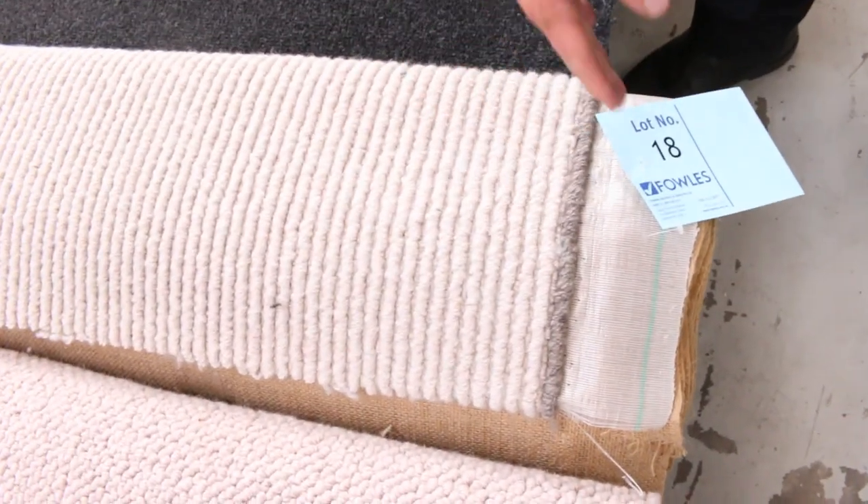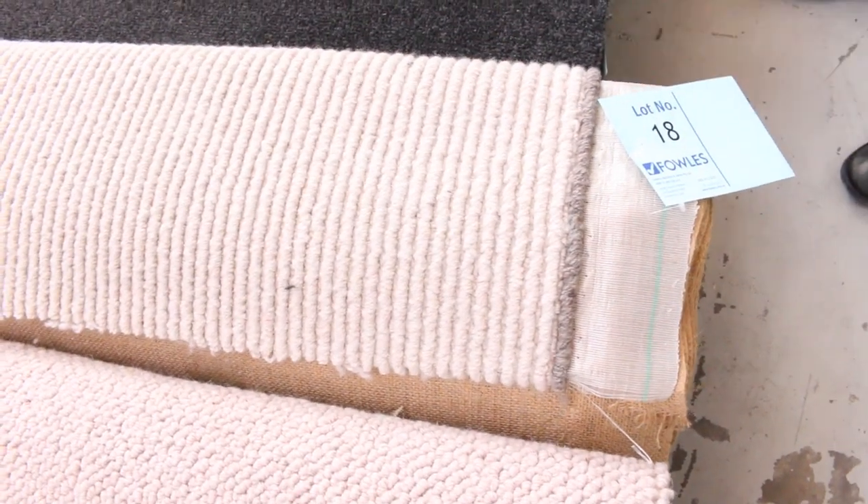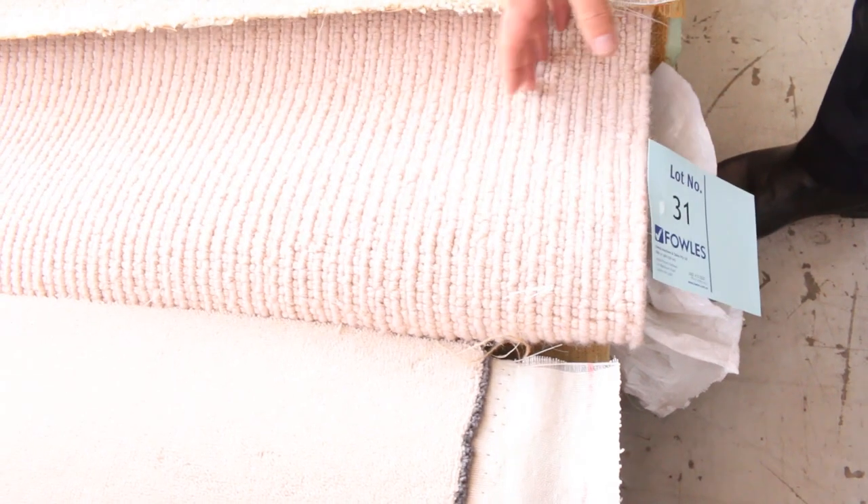Have a look at that one — that's a ripper too. It's 3.66 metres wide, and $25 broadly a metre is where it's going to start. If that's all we get, we're going to sell it all and have a great range to pick from. Especially all these nice textured loop piles — these nice textured wool loop piles are all the rage. People like them for rooms, they like them for rugs.